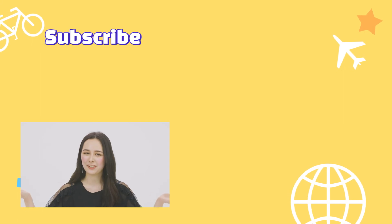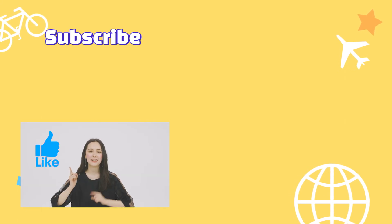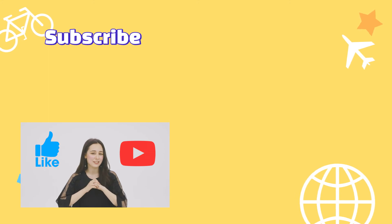Hope you guys enjoyed today's video. If you did, please remember to like, comment, and subscribe to our channel, Onion Korea.